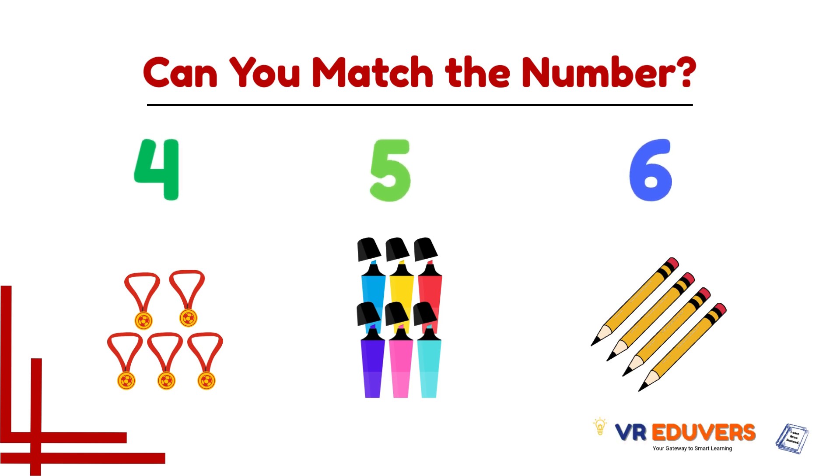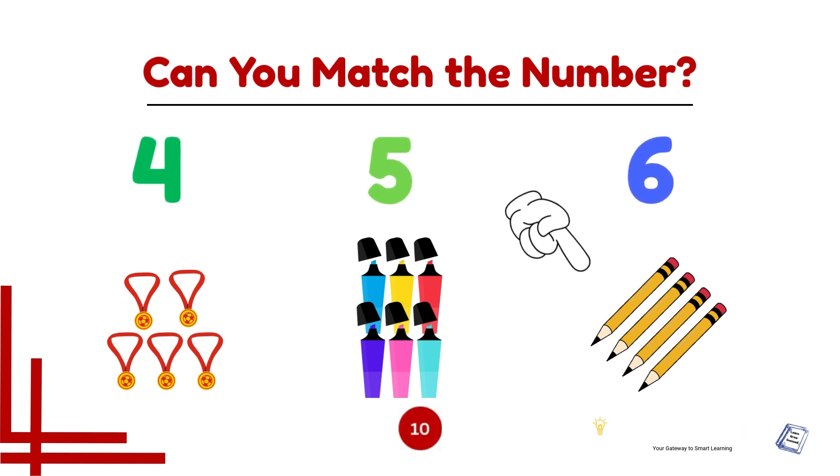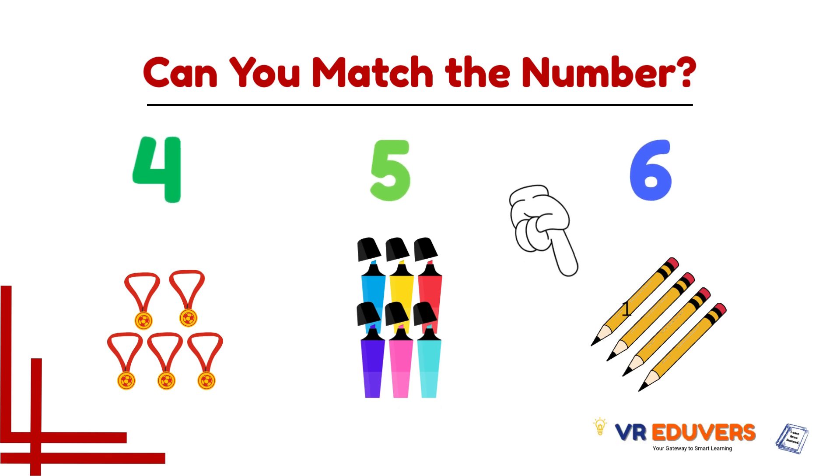Okay, here is your next challenge! You got 10 seconds to solve it. Look at the number, then look at the group. Which group matches the number? Time's up! Did you get it? Great! Now let's count and match together. Let's count this group — one, two, three, and four pencils. Four pencils matches with number four.